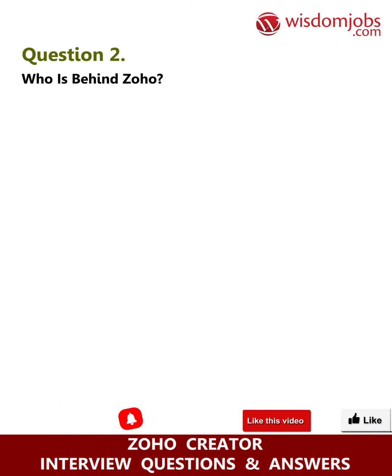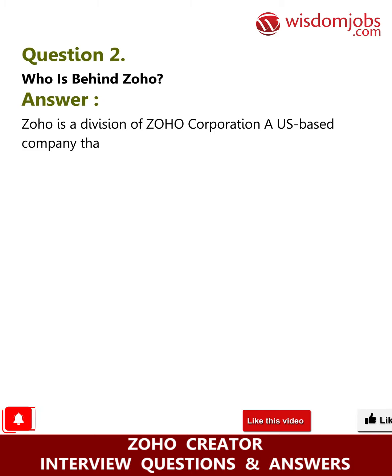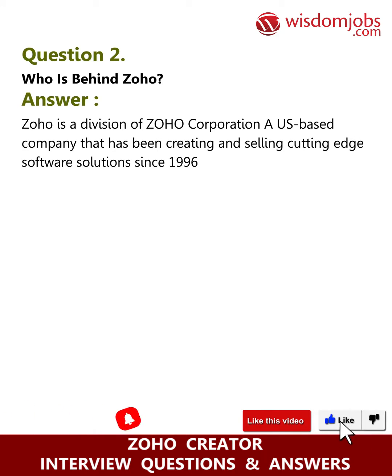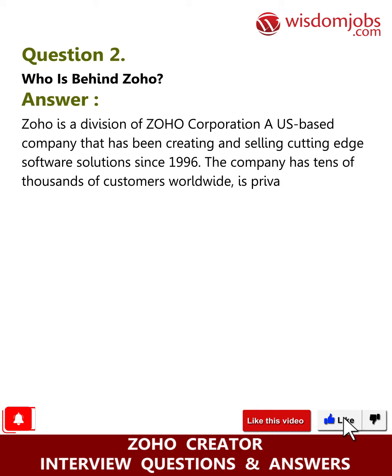Question two: who is behind Zoho? Answer: Zoho is a division of Zoho Corporation, a US-based company that has been creating and selling cutting-edge software solutions since 1996. The company has tens of thousands of customers worldwide, is privately held, and profitable.